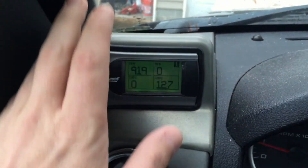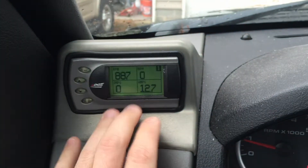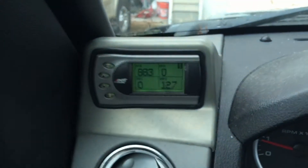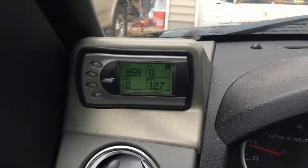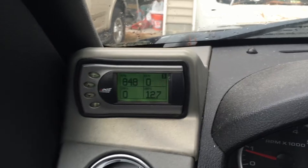I recommend anybody with OBD2 get one of these. This is just the Edge tuner — it comes with three tunes, but it's great for diagnostics. I don't have to take it anywhere and have them plug in a scanner.